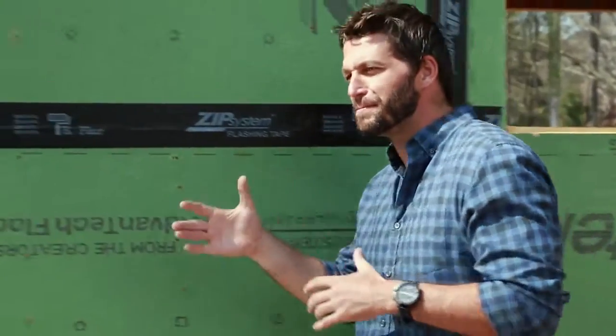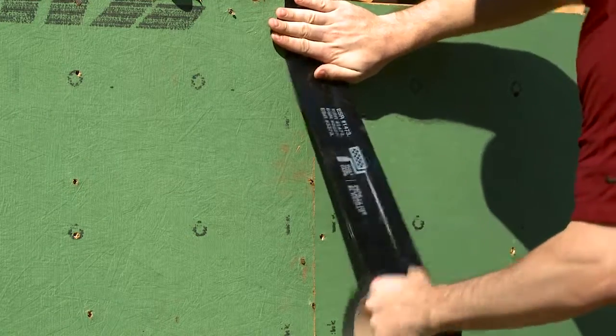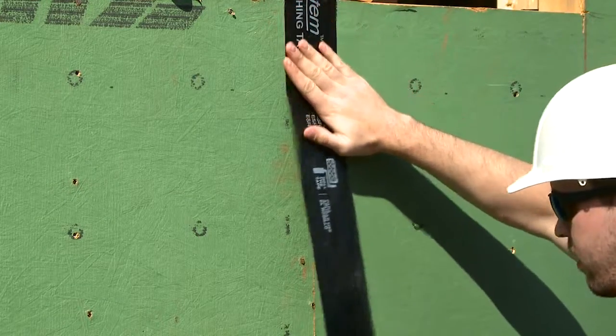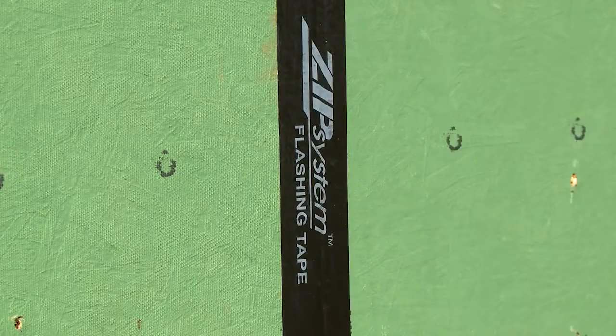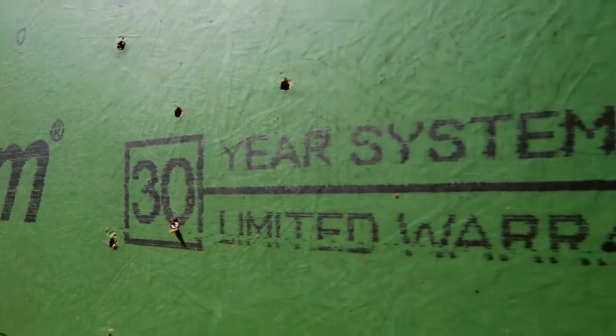The final step of this process is the tape applied between the wood sheathing panels. Years of research and testing have gone into making sure that this tape stays tight, secure, and in place. This tape also creates what's called a continuous air barrier, which helps prevent air from leaking outside of the home. If air leaks out, you have to run your AC or your furnace longer, which wastes money. And this system is also backed by a 30-year limited warranty.